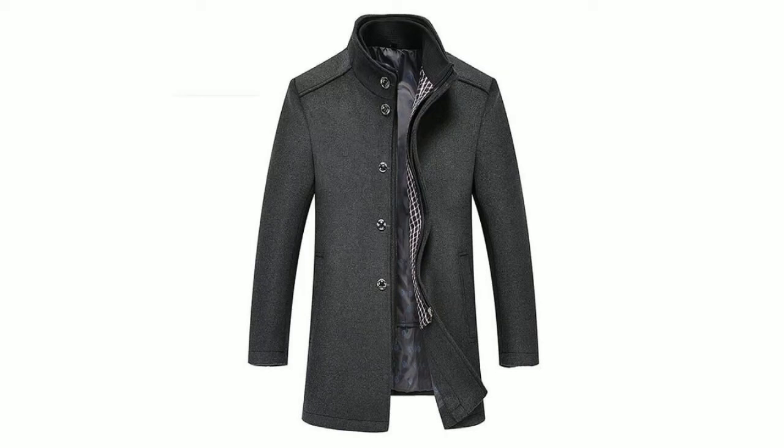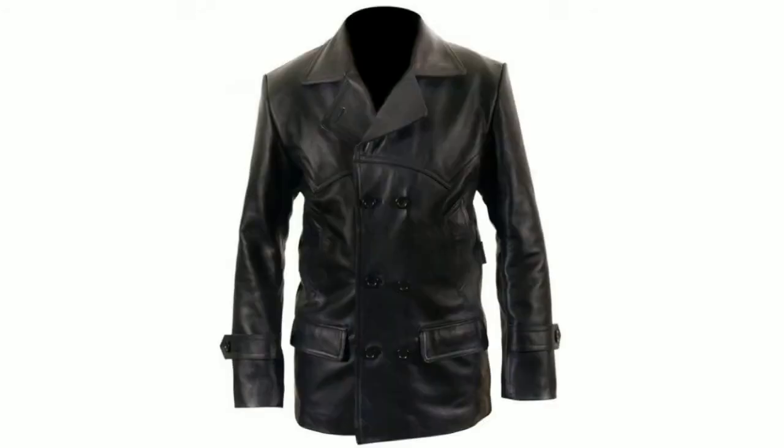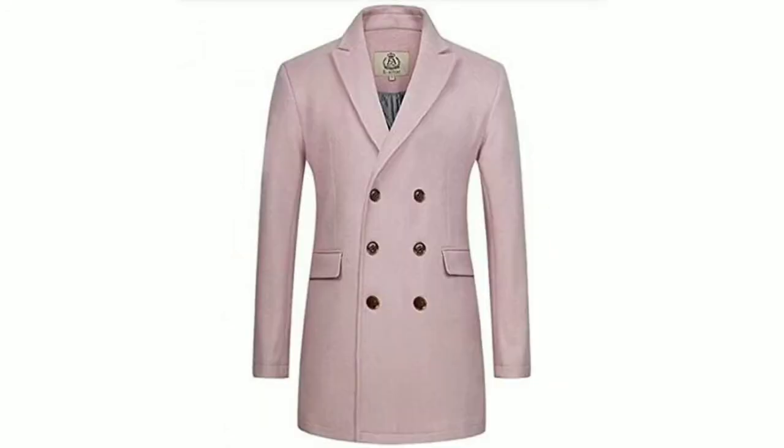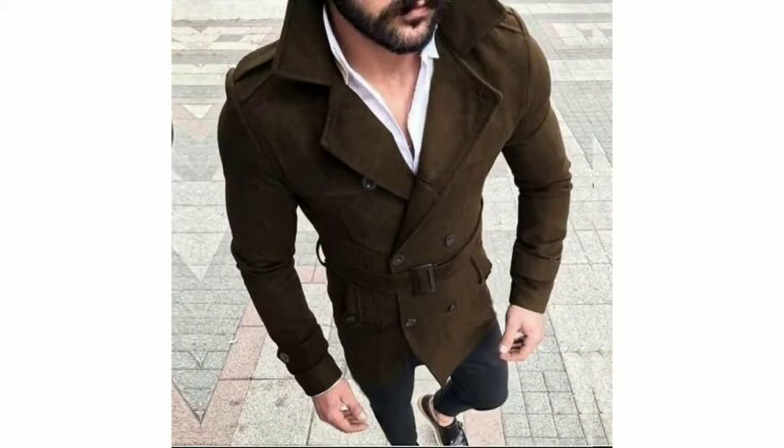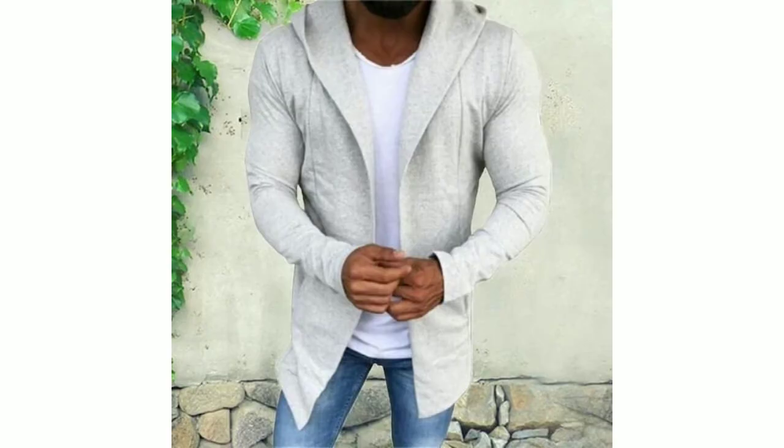Hello gentlemen, welcome to Men Gems. Today in this video I am going to be sharing with you long coat ideas that you can wear in the winter season. I hope you will definitely like this video, so please keep on watching till the end. If you are new to the channel or haven't subscribed yet, please hit the red subscribe button and press the bell icon to get the latest updates. I have already shared a lot of ideas for three-piece suits and gents pant coat ideas, so please check out my YouTube channel.